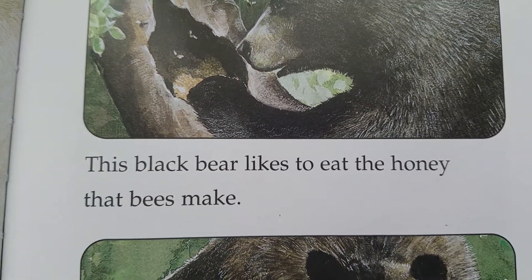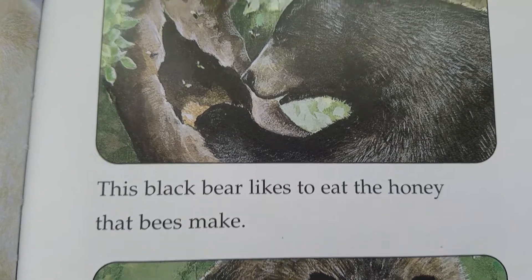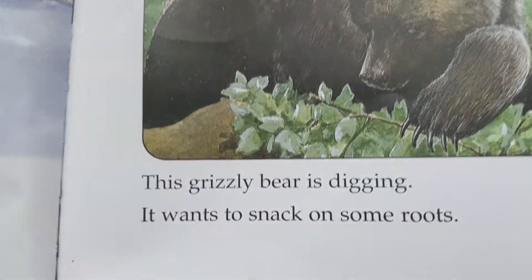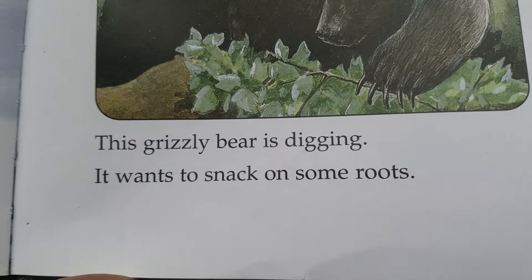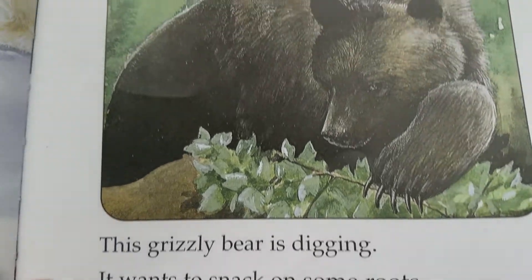This black bear likes to eat the honey that bees make. This grizzly bear is digging. It wants to snack on some roots.